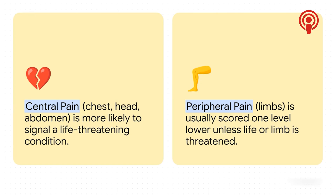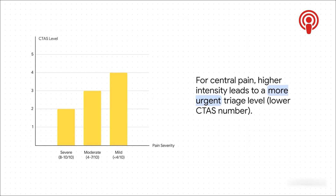Not all pain is created equal in the ER. The system cares a lot more about where your pain is, making a huge distinction between central pain — think chest, belly, or head — and peripheral pain in your arms and legs. Severe pain in your chest is much more likely to be something life-threatening, like a heart attack, than severe pain in your wrist. If someone comes in and says their chest pain is an 8, 9, or 10 out of 10, that's an instant level two. Moderate pain lands you at a level three, and mild at a four.